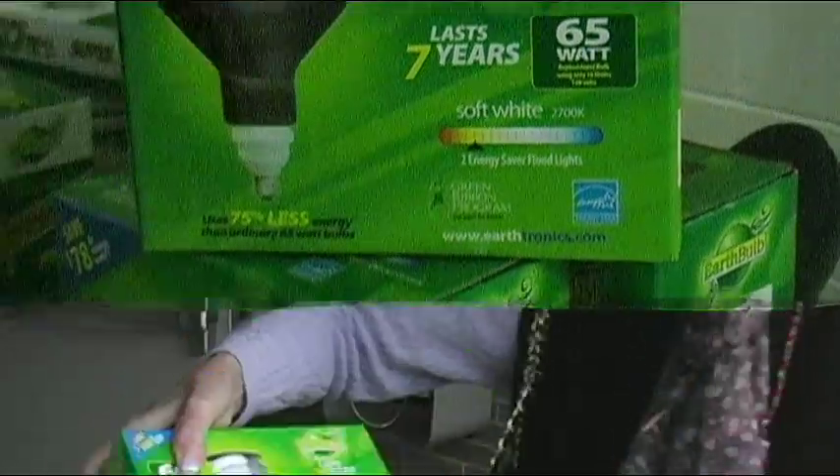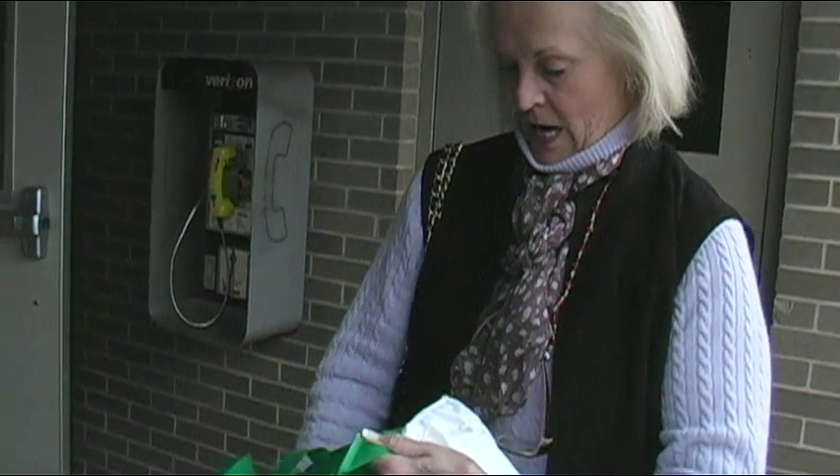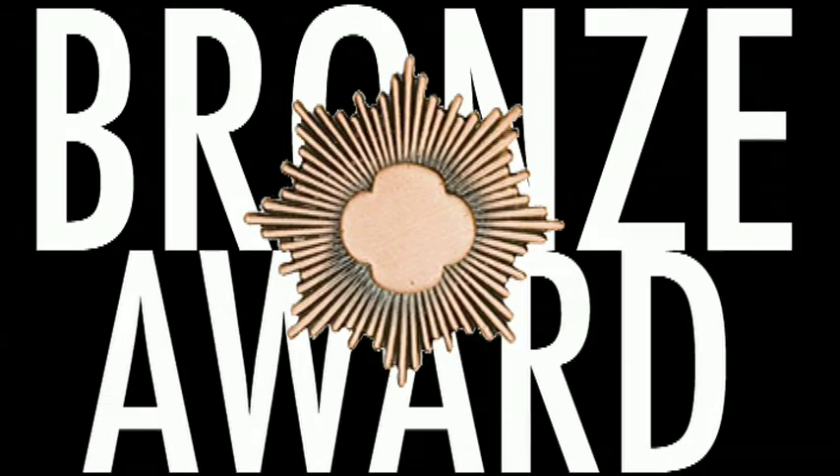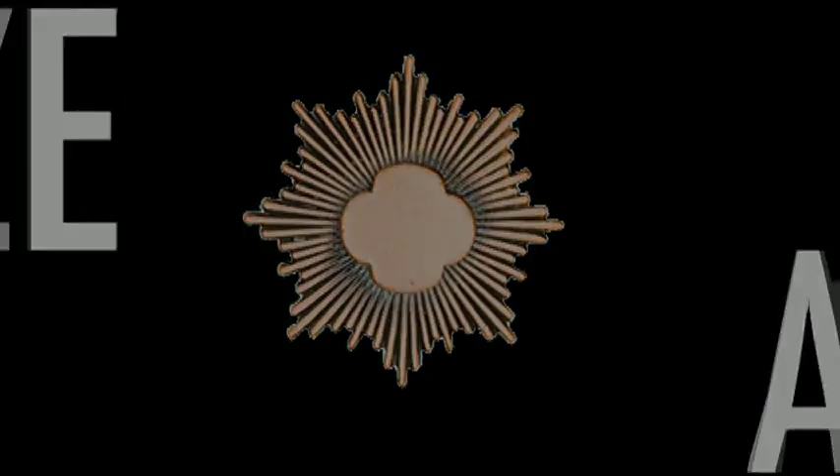Nobody went home empty-handed. I bought three packs of bulbs and all sorts of information to take home. It's amazing that so many things can be recycled and people don't really know it, so I think you're going to get the message out to a lot of people — this is a great idea. We earned our Bronze Award, which is the highest rank in Junior Girl Scouts, and everyone who came had a grand old time.